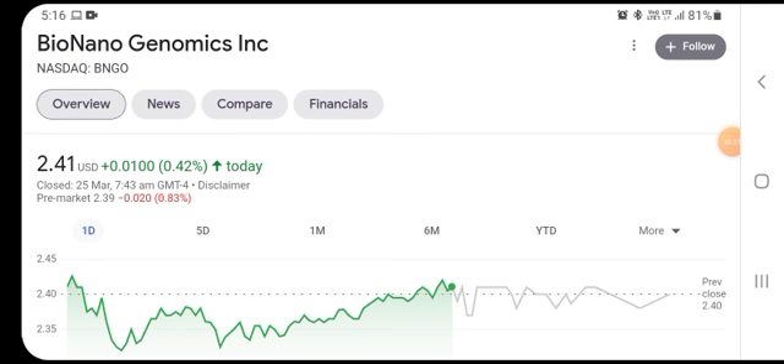In this video we are talking about its share price analysis, news updates, and other things about the stock and the company. Today's video is very important and interesting.